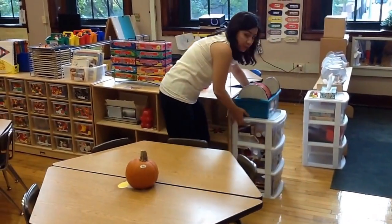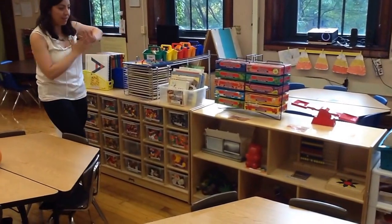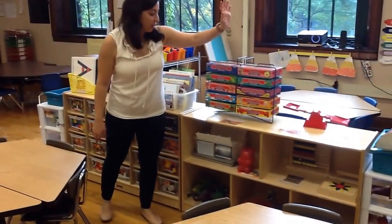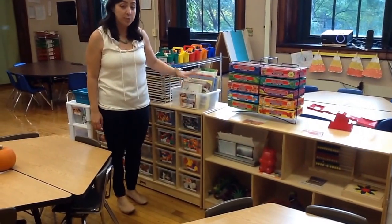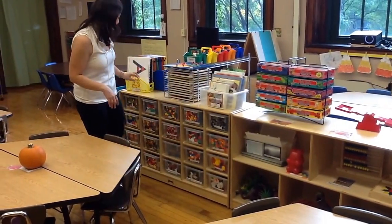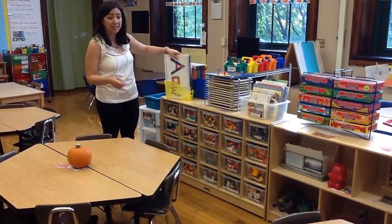Next to the music center, one of our biggest centers is table toys or manipulatives. Our manipulatives take up space everywhere — in the cubbies, in the shelves, and above them. We start with a scale, counting boxes, counting math books, pattern books, color books, anything about quantities and qualities for math. We also have puzzles, games, and letter games so students can use manipulatives to make letters and numbers.